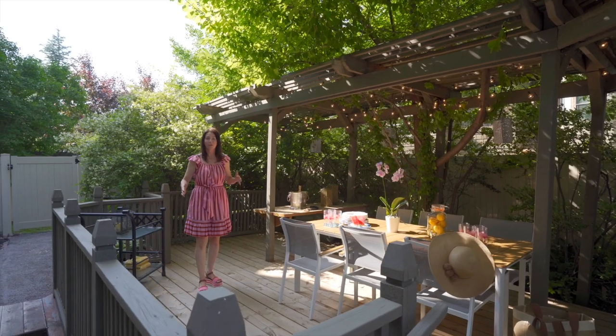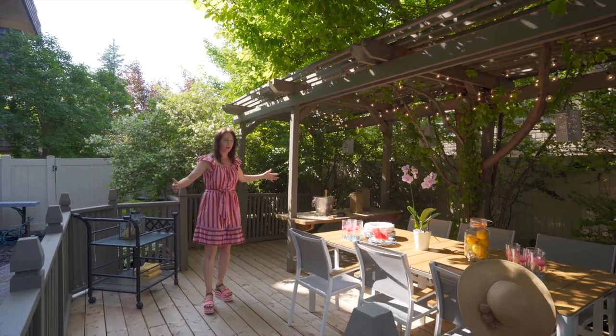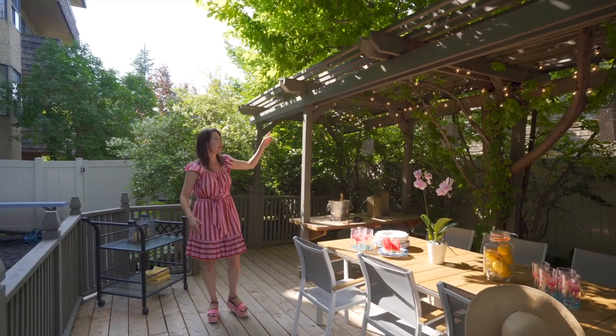Check this out. Over 480 square feet of outdoor living. You've got the upper wooden deck that has this awesome pergola.